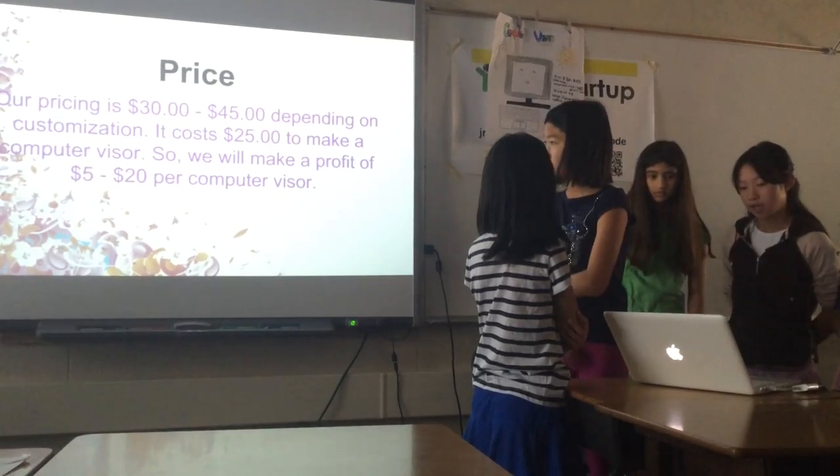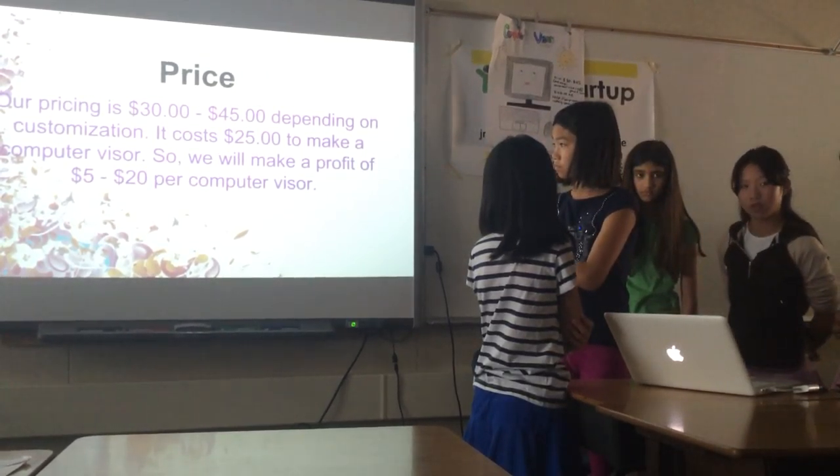It can cost $25 to make, so we will make a profit of $5 to $20 per computer.